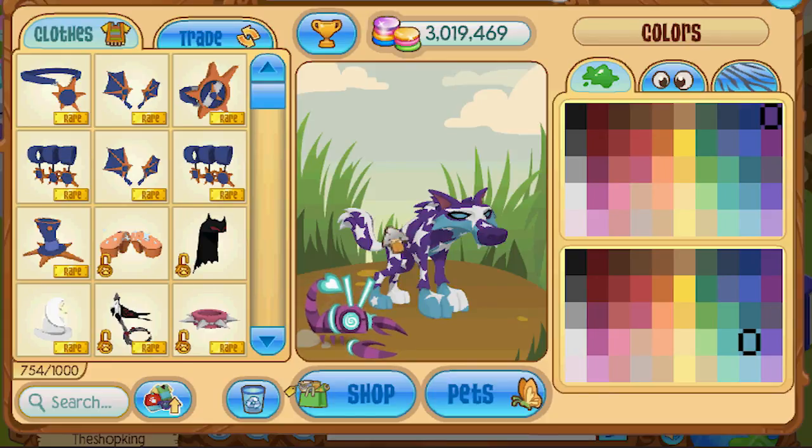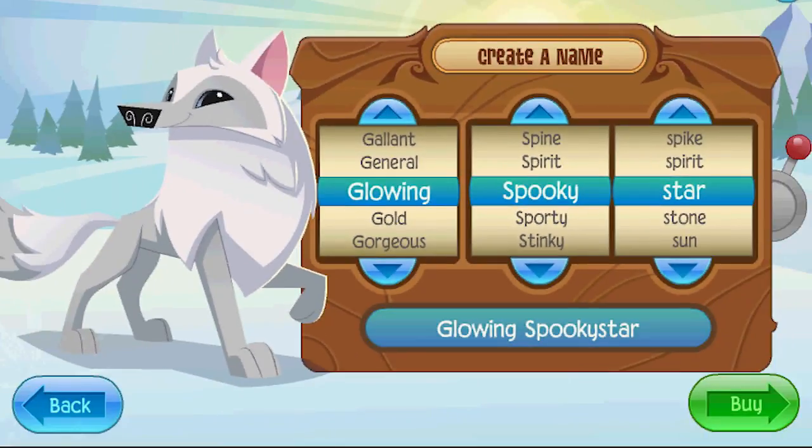I'm gonna put it all on an arctic wolf. Oh, there we go — glowing spooky star. Because the sun is glowing, and then when the eclipse happens it's a little bit spooky, and the sun is a star, right? Glowing spooky star. That's perfect.